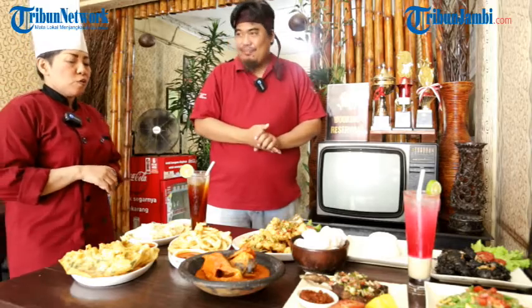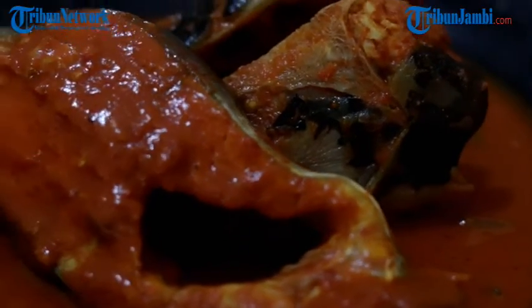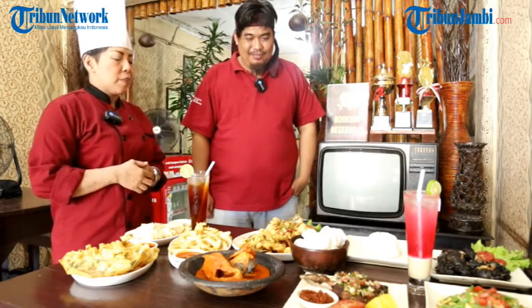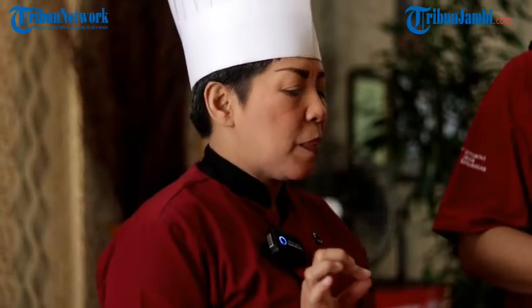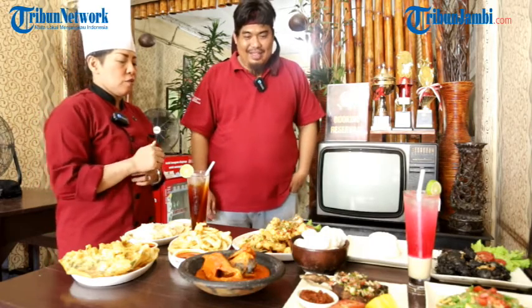Untuk makanan beratnya, ada apa saja, Chef? Untuk makanan beratnya hari ini kita tampilkan ada namanya tempoyak patin — itu masakan khas Jambi, tapi kita masak ala Warung The Jazz. Terus ada juga ikan gurame cabai garam, rasanya spesial Warung The Jazz. Jadi ini rasanya gurih, ada manisnya, ada pedasnya. Seleranya bisa disesuaikan — kadang tamu suka yang pedas, atau bisa dikurangi pedasnya.